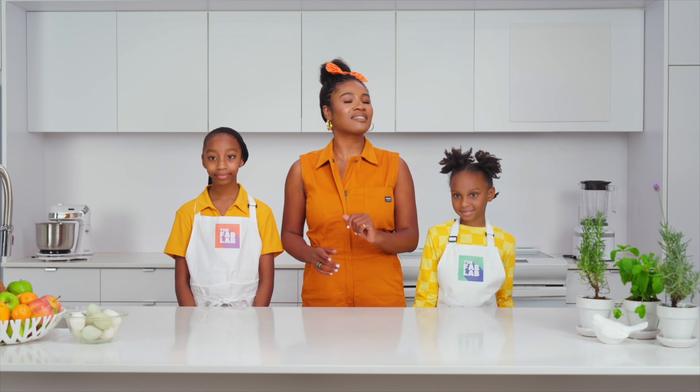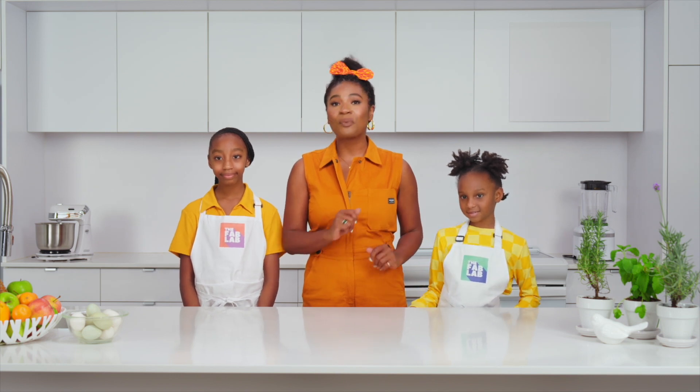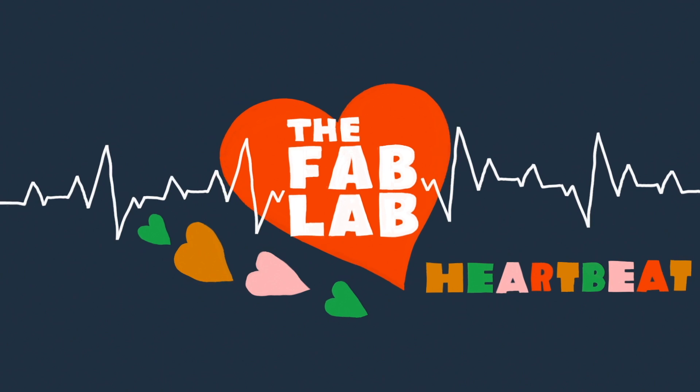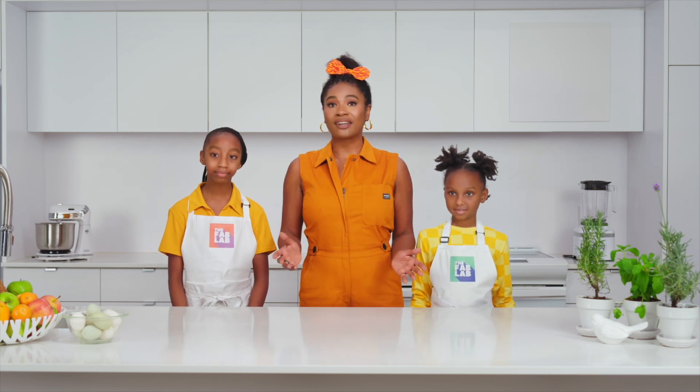Science says that we learn best not just when we're having fun, but when we're relaxed. We're going to take the Fab Lab heartbeat together to get our hearts and minds ready to learn about science. You ready? The first thing we're going to do is our box breath.